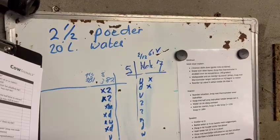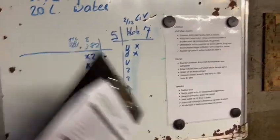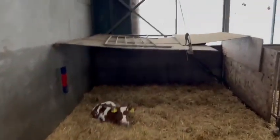Two and a half kilos of powder, two liters of water — how they feed it, and also some advice report for the workers. Then the babies go here in a group house under the roof.